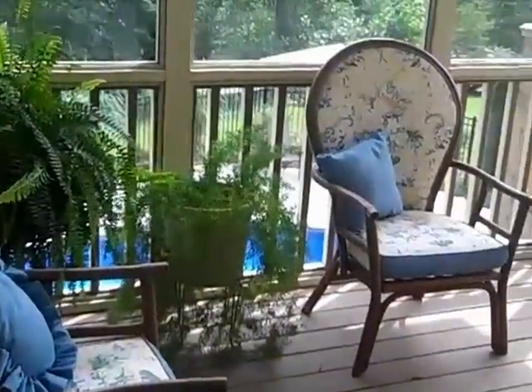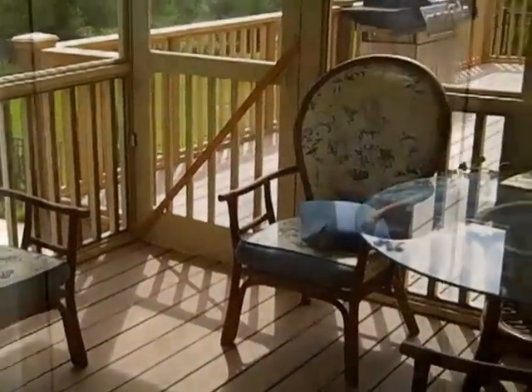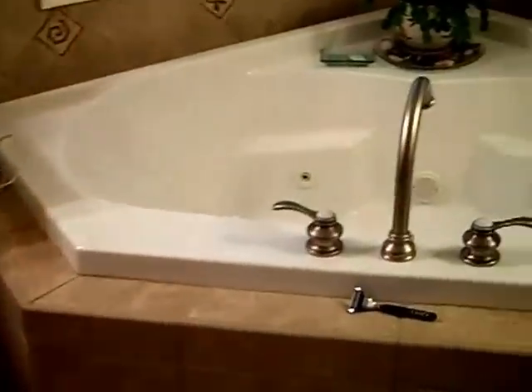The master also has its own door accessing the lovely screened porch. The large master bathroom has a beautiful tiled shower, double vanities, a whirlpool tub that's also tiled, a separate water closet, and a large tiled walk-in closet.